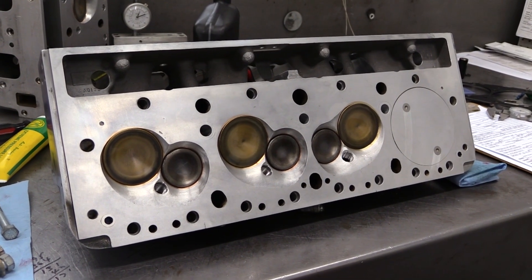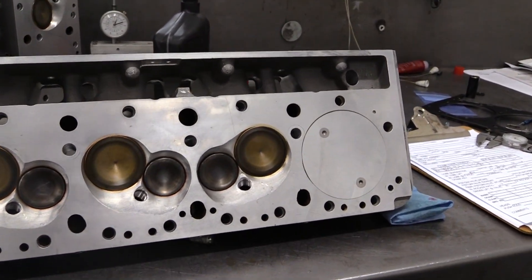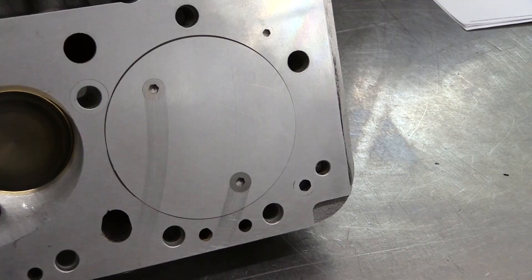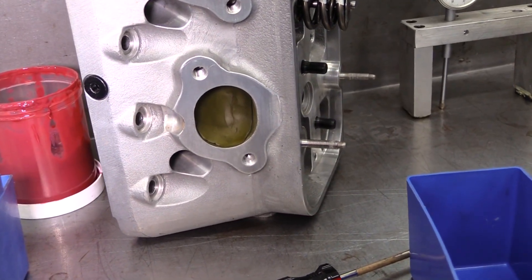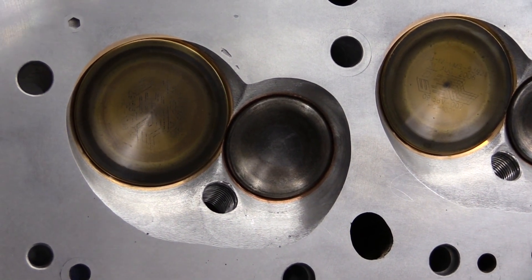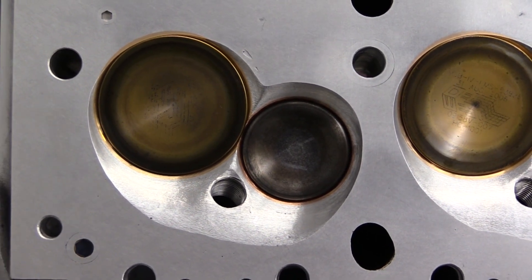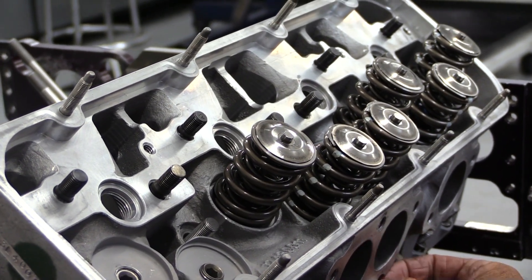The cylinder head is a high-flowing SB2 model that's already been ported by Hendrick Motorsports. Notice the plate over the combustion chamber at the rear — that's simply an aluminum cover that's been bolted in place and machined flat with the rest of the head. The combustion chamber and ports have also been plugged with epoxy. For the functioning three chambers in each head, the intake valves are 2-inch 180 thousandths diameter with a 6-millimeter stem, while the exhausts are 1-inch 580 with a thicker 7-millimeter stem to help them withstand the high heat of the escaping exhaust gases.